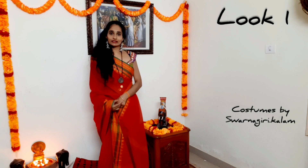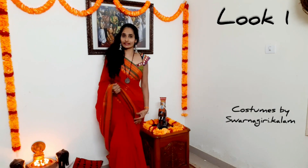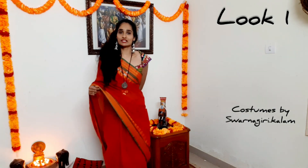This is my first look. I will start with the first look. This is a beautiful red color Narayanpet handloom sari. It has a multi-color border and a mirror work blouse. It is a perfect match for this saree — a beautiful look.